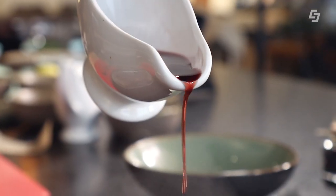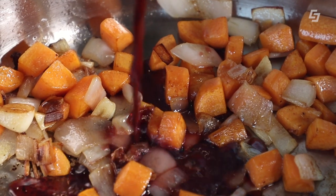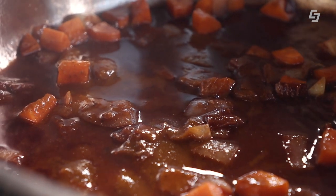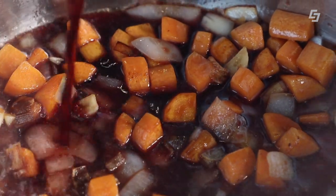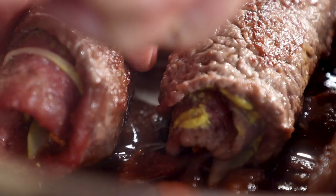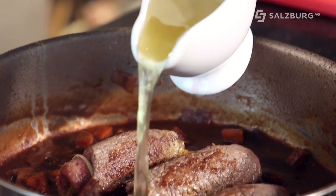Wir nehmen das Röstgemüse raus und löschen ab – damit bekommen wir etwas Sauce. Das Wichtigste, was wir jetzt brauchen, sind unsere Wacholderbeeren. Wir brauchen einige Wacholderbeeren – ich mache es so, wie ich es von meiner Oma gelernt habe. Wir geben die Wacholderbeeren in ein Sackerl, damit wir sie nicht einzeln in der Sauce haben und sie leicht herausnehmen können. Wir brauchen wirklich viele Wacholderbeeren, damit wir einen schönen Wacholdergeschmack in der Sauce haben.